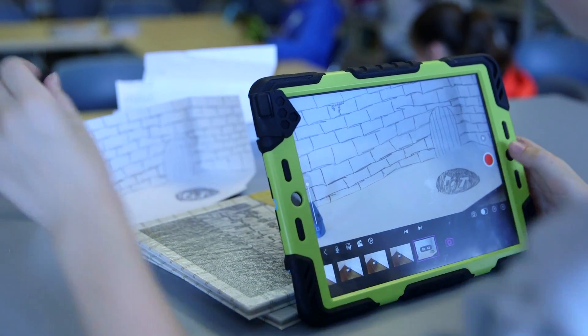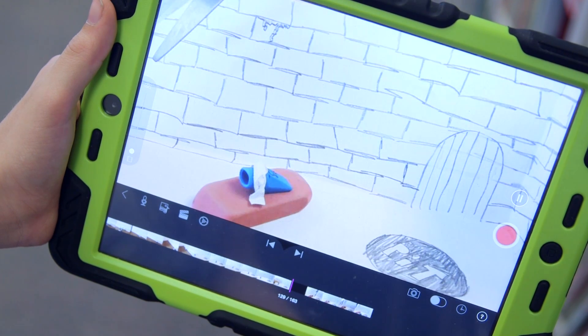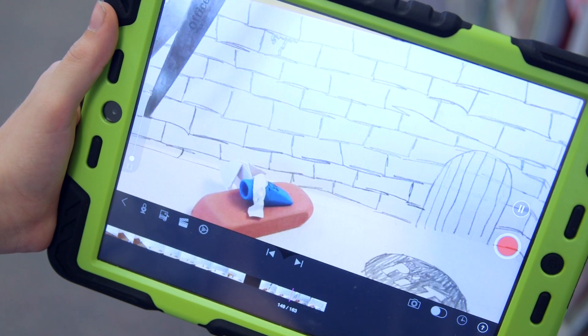Michael is one of my students and he is reenacting the Pit and the Pendulum. He has drawn his own scenery and he is going to reenact the entire story using erasers.